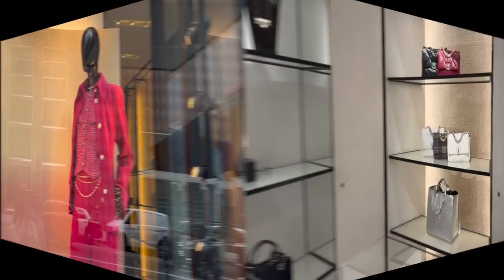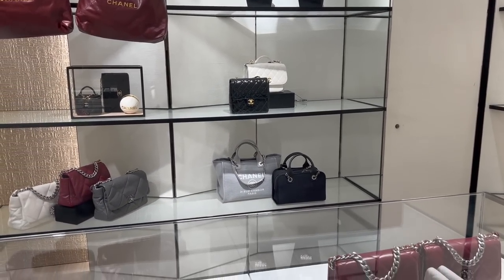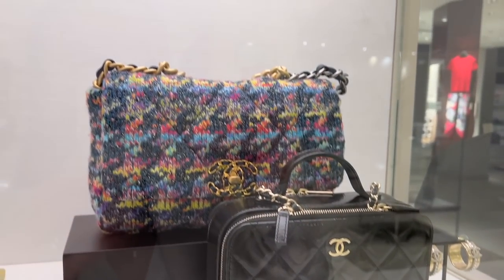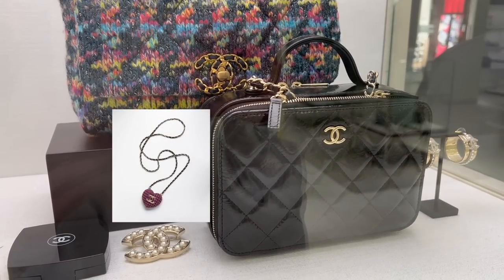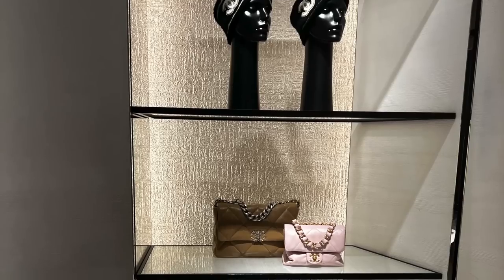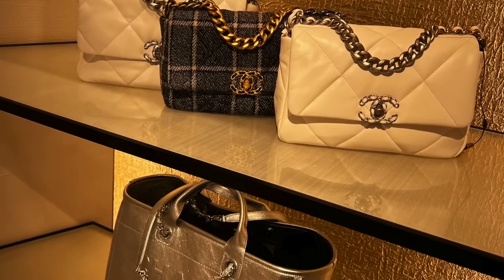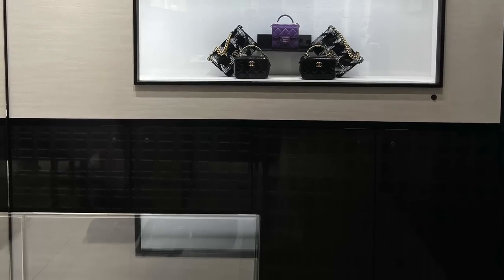Let me show you what's on display first. I have a dedicated video sharing the Chanel 22K collection bags with price details — I'll link that below. I asked about the hardback we've seen on the runway, and my SA said the San Francisco boutique is not getting any hardback right now, but maybe after a while they might be able to order it. I did get to check out some other fun pieces.